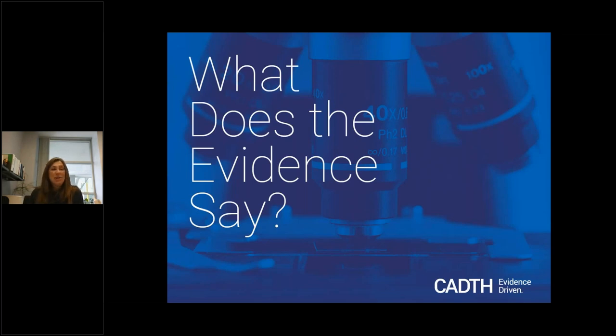Thank you very much, Orvi and Christine, for inviting me to be the MyNet webinar special guest today. Hello to all of you. Thank you for joining us this morning. It's a pleasure to be with you. Today I have been invited to share a little bit about CADTH and what it is we do.